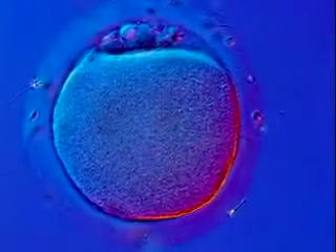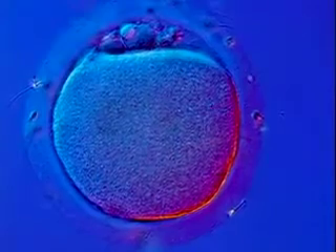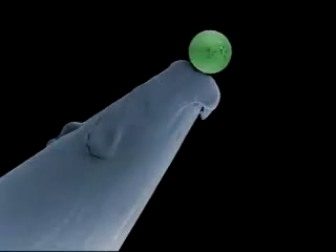The egg, surrounded by a jelly-like coat, is only about a tenth of a millimetre in size, no larger than the tip of a pin.